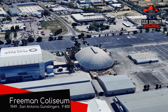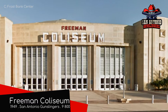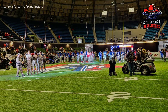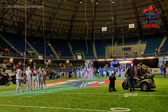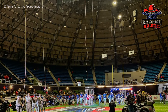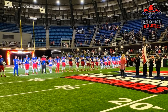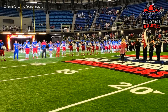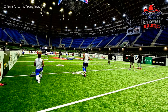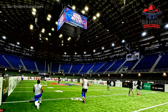Next door is Freeman Coliseum, which has a very '50s-looking exterior, understandable considering it opened in 1949. The venue was for over half a century the home of the San Antonio stock show and rodeo, but is now the home of the Gunslingers, an indoor football team. The design is fairly straightforward — a symmetrical, elongated bowl with few frills. That's not to say it hasn't been kept up to date; that video board is definitely not a 1949 design.